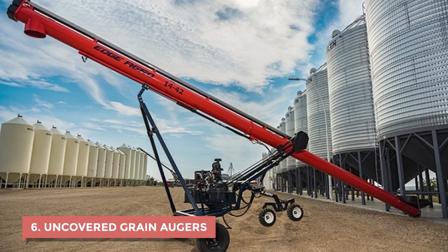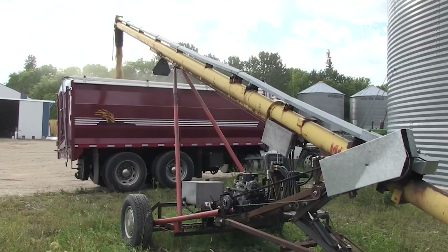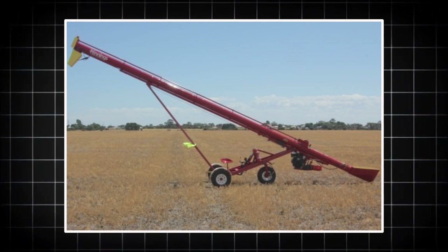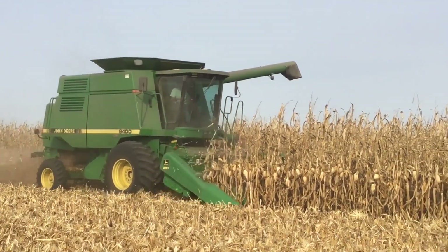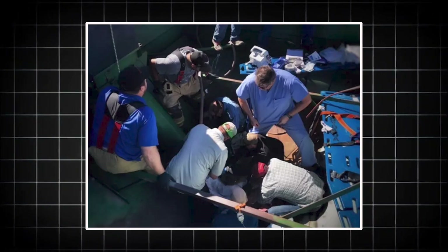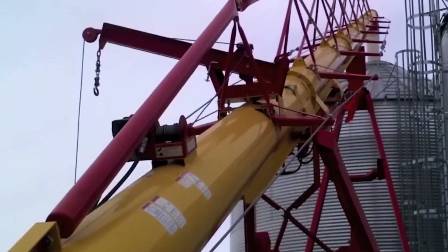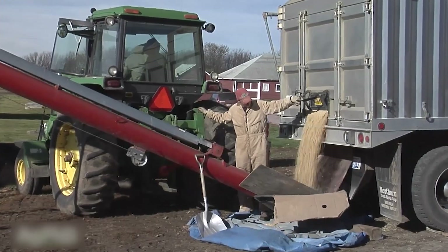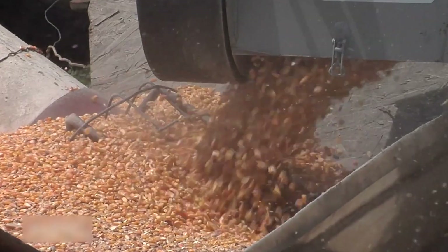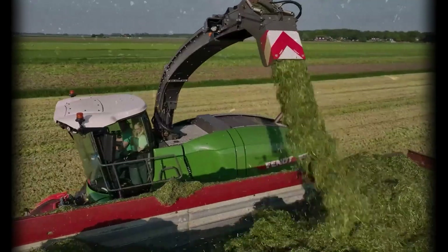And speaking of spinning metal, the next design flaw made even feeding grain a deadly gamble. Number 6: Uncovered grain augers. Grain augers were another brilliant idea that came with a dark side. A long metal screw running inside a tube could move tons of wheat or corn in minutes. But early models left that screw completely exposed at the intake. Farmers and farmhands would lean in to clear clogs or scoop kernels, not realizing how fast that spiral moved. One slip and a hand or sleeve was gone in an instant. There were even cases where people were pulled inside up to their shoulders before anyone could shut the machine off. Those spinning blades didn't stop for anything. As tragic stories spread, safety engineers started adding guards and mesh screens over the intake, along with emergency shutoff switches near every operator point. Some models now have automatic stop sensors that detect jams or pressure changes. What was once an open invitation to disaster is now one of the safer pieces of equipment on the farm, but only if used correctly.